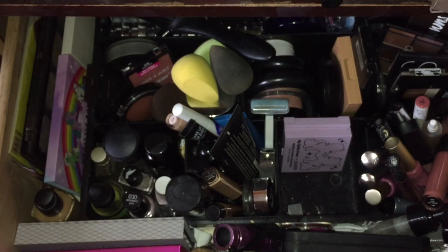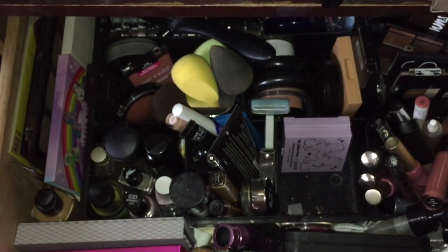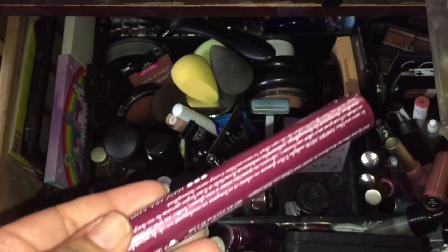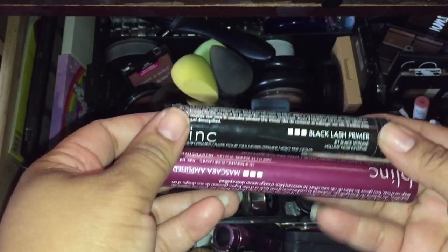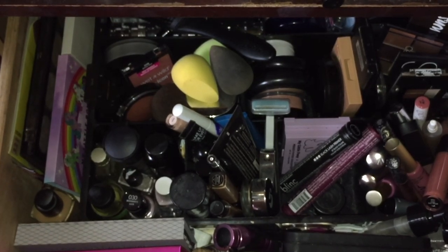Oh, we didn't pick an eyeliner either! I'm going to use my Tarte eyeliner — I want to get some use out of that. We're going to use the Anastasia Dip Brow in Ebony again. I'm going to use this to carve my brows — almost done with it, although it feels like it's taking forever. And blank mascaras — I haven't opened these, but I have a maroon and a black, so let's put those in.